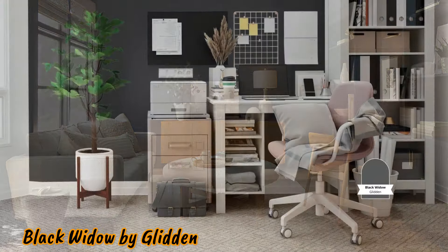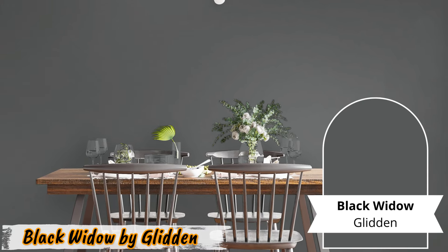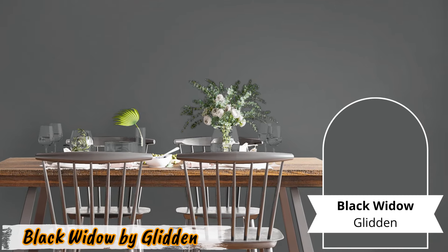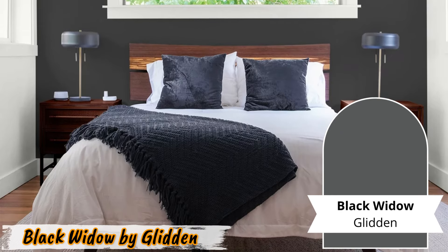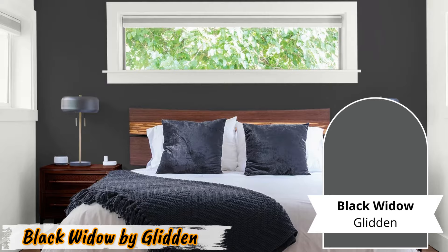Number two: Black Widow by Glidden. Step into the world of dramatic elegance with Black Widow by Glidden. This paint doesn't just coat your walls, it transforms them into works of art. The deep, true black hue combined with a matte finish creates a striking visual impact, making it perfect for contemporary or minimalist spaces. Picture a home office with Black Widow walls, where creativity flows freely amidst a backdrop of sophistication.